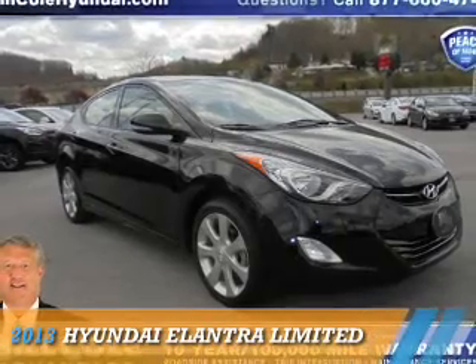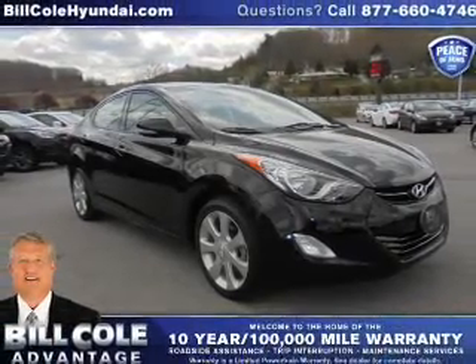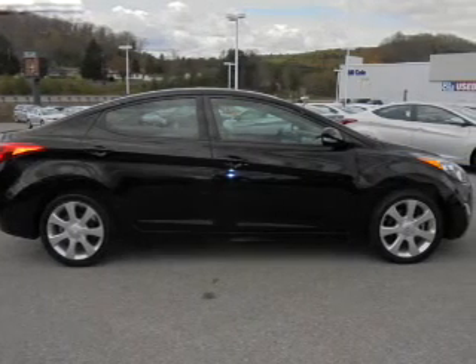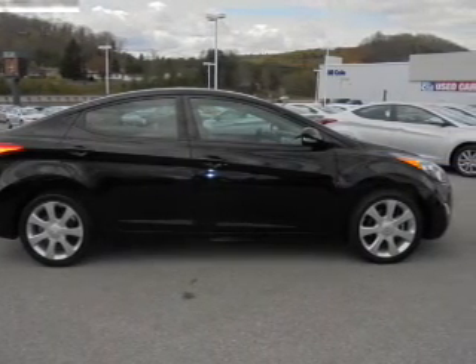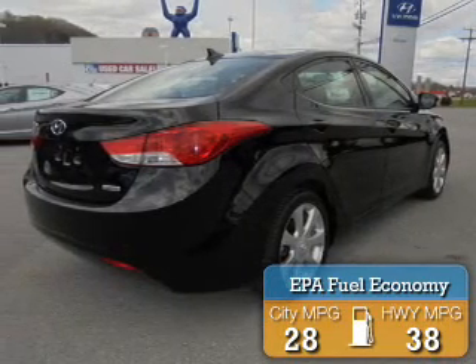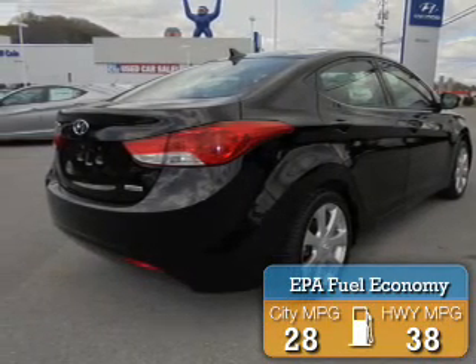Presenting the 2013 Hyundai Elantra. It's powered by front wheel drive, a 1.8 liter 4 cylinder engine, and a 6 speed automatic transmission. Great fuel efficiency saves you money by requiring fewer trips to the gas station.